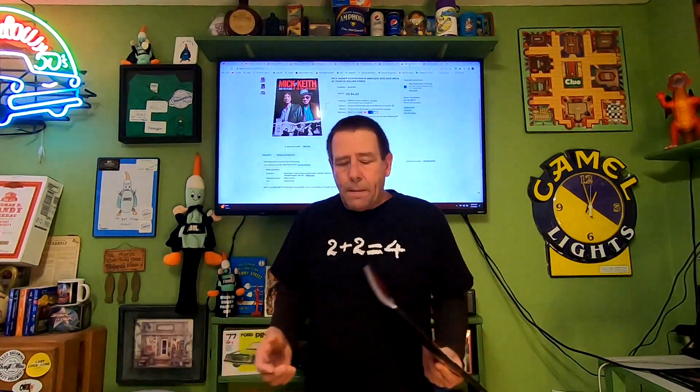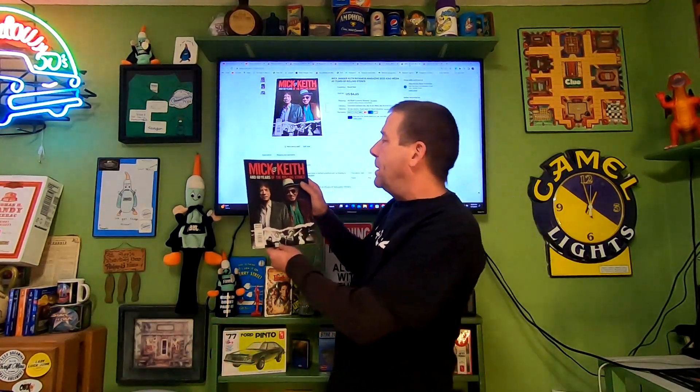Next item going out — another thrift store item, but this one was free. All their magazines are free and when I see them I go through them. I picked this one up — it's Mick and Keith, 60 Years of the Rolling Stones. I decided to go ahead and list it. This sold for $4.65 and the buyer is paying shipping.